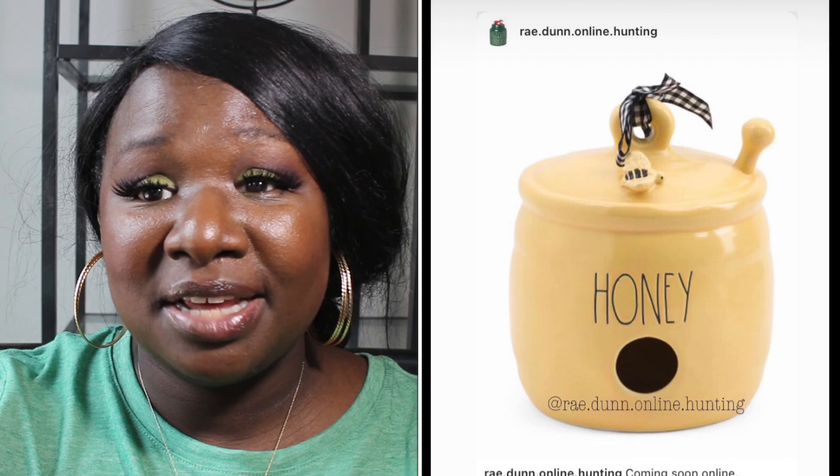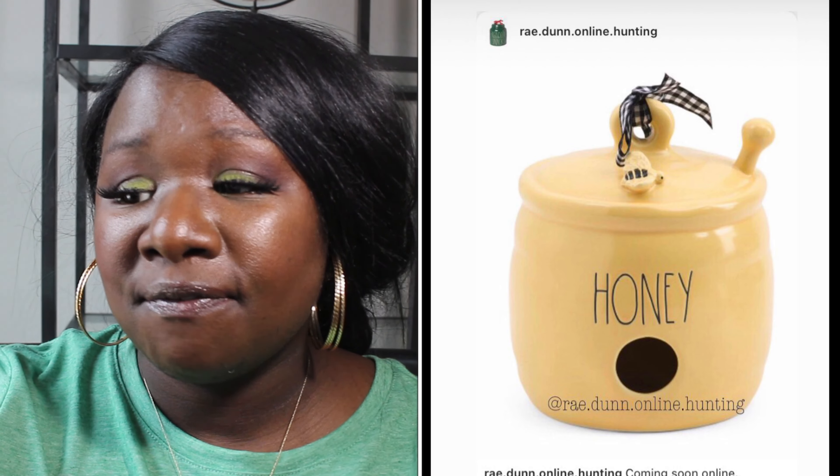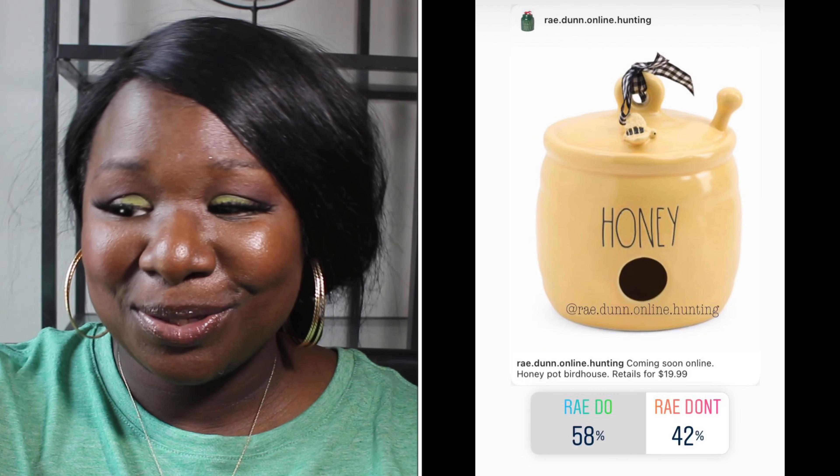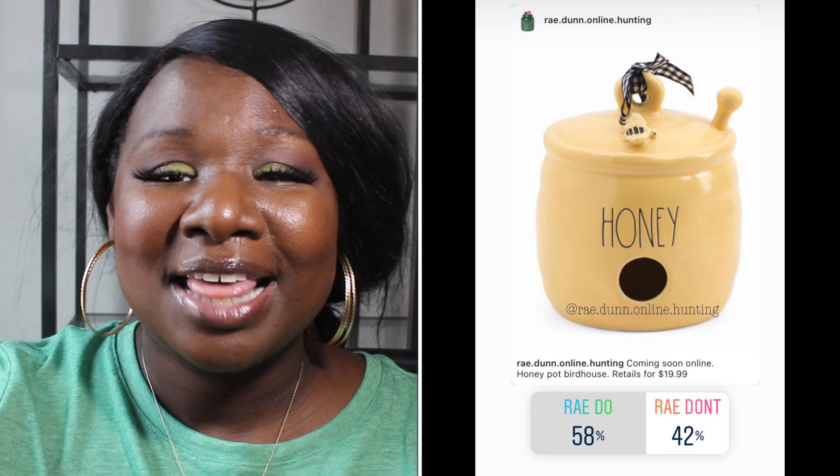Now we have a different birdhouse — the Honeypot birdhouse. It's super unique and super cute. It's yellow with black long letters and has a gingham bow. 58% of you said it was a Ray Do and 42% of you said it was a Ray Don't. So the Honeypot birdhouse is a Ray Do.